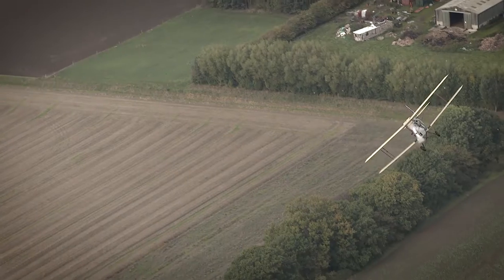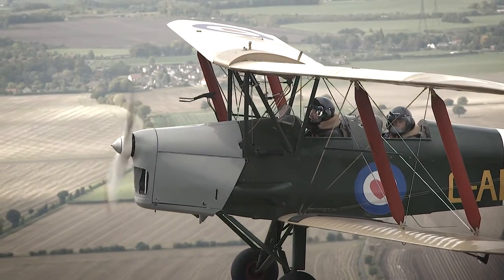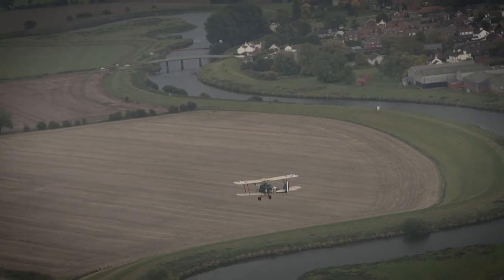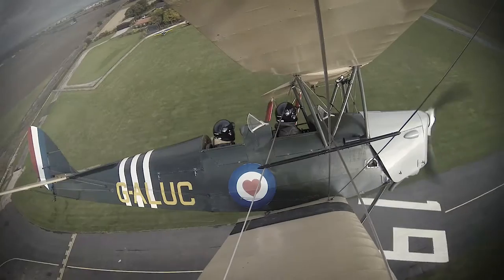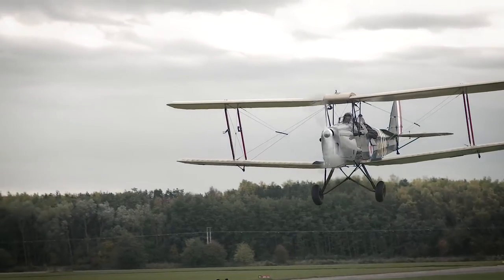What an amazing thing to do — fly in a Tiger Moth. It's just incredible. I can't describe the feeling you get when you're up there. You're looking out, you see the ground below, the wind's going through your hair, you can see everything, hear everything, feel everything. It's just fantastic, and the feeling you get after it — the adrenaline rush when you land, when you take off — all of it. Wow.